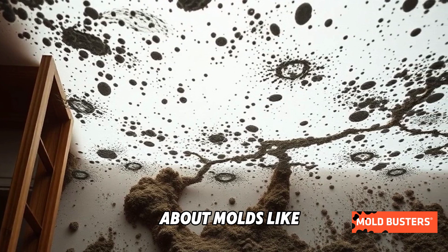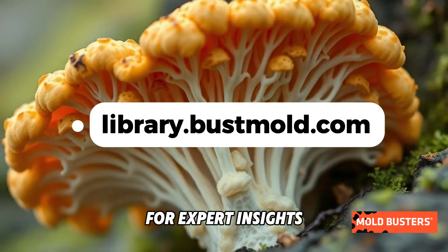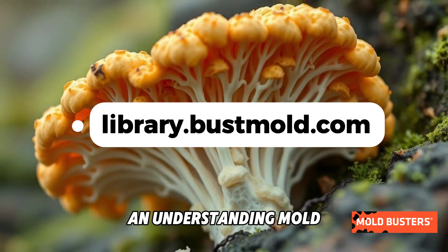Want to learn more about molds like Aspergillus ustus? Visit Mold Busters' Mold Library today for expert insights into identifying and understanding mold species.